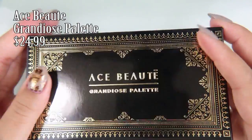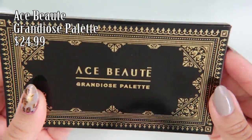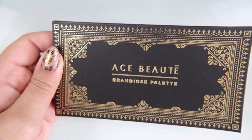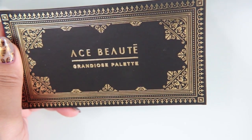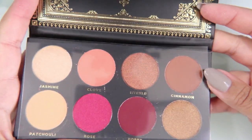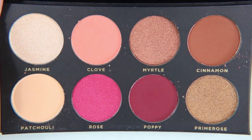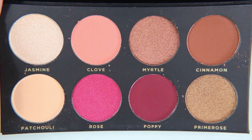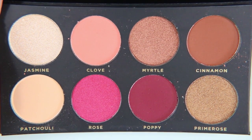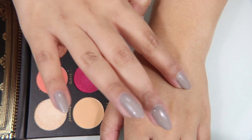This is the Ace Beauty Grandiose palette, which is $24.99. I love the look of this palette — the packaging is beautiful, it has that nice filigree. This kind of reminds me of that movie The Count of Monte Cristo, when he has an invitation and invites everybody to a party. I even tried to do something similar for my wedding, and I really like it. However, I feel like the last couple of eyeshadows I've gotten in BoxyCharm are all this sort of deep red, burnt-ish, and neutral colors. They're beautiful, but now I have so many of them.